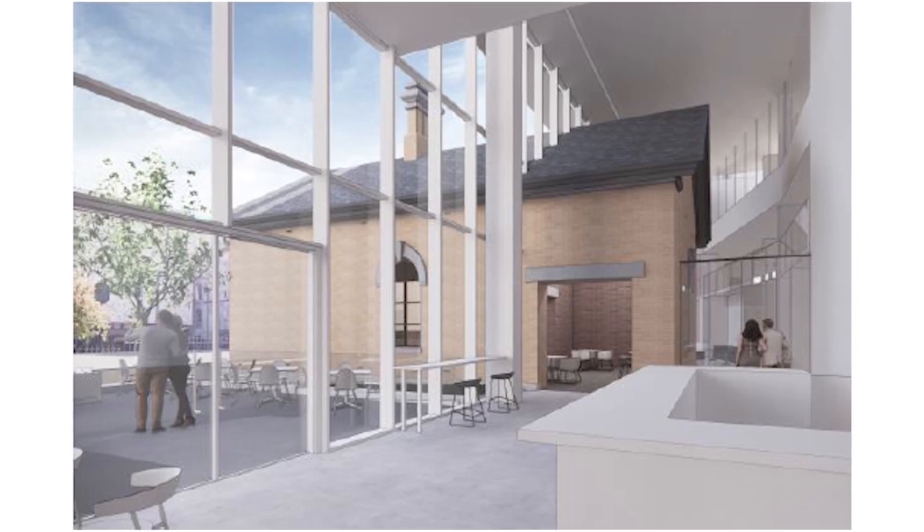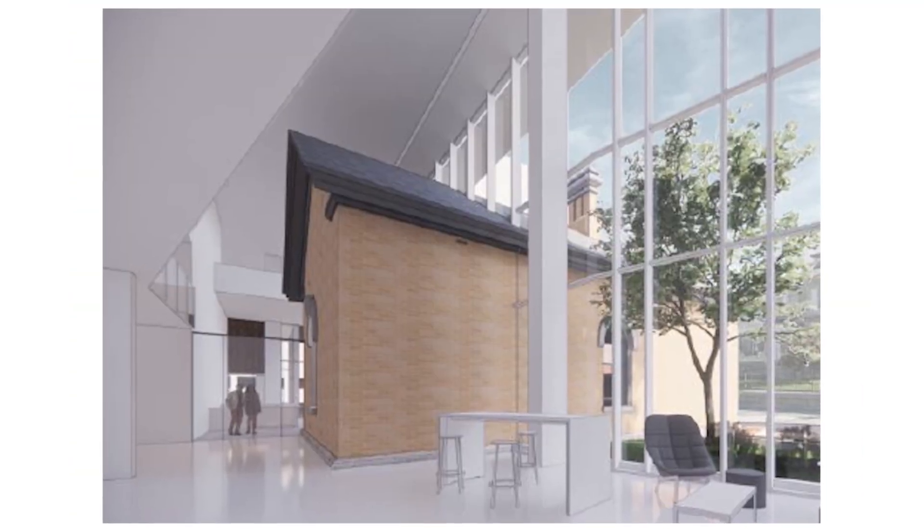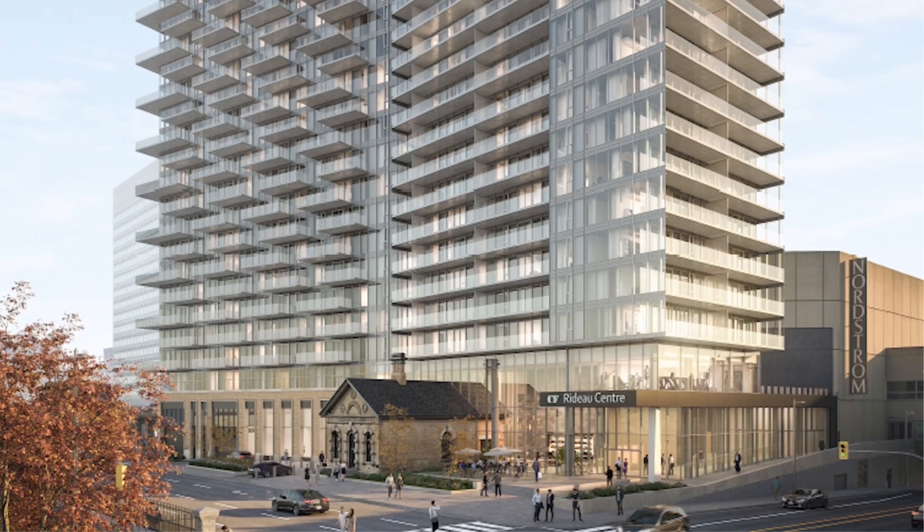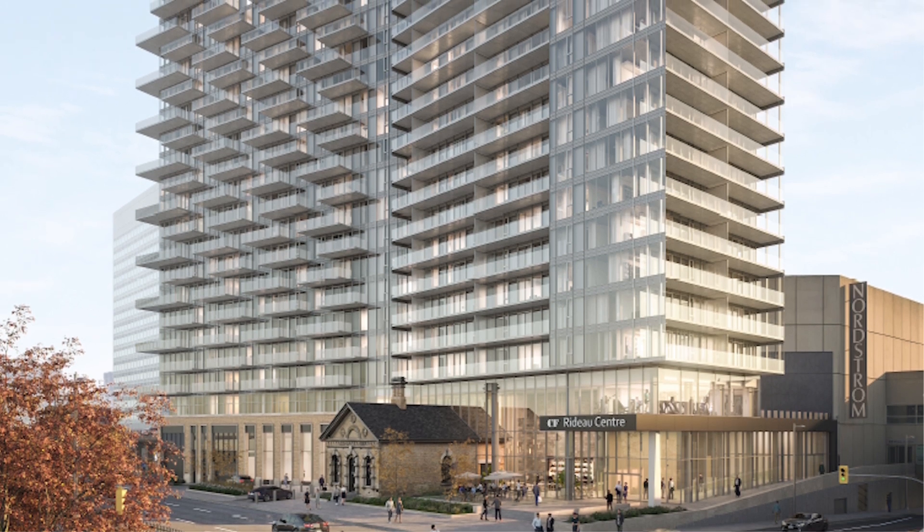It's a complicated structural job because we can't have columns or any kind of structure coming down in or around the heritage building. We determined it was better to build around the heritage building, on top of and around it as we go above it in steel.